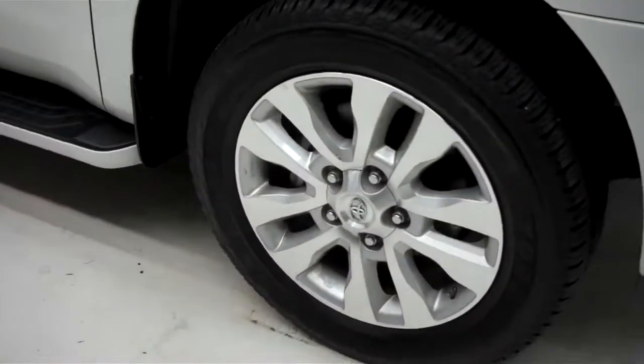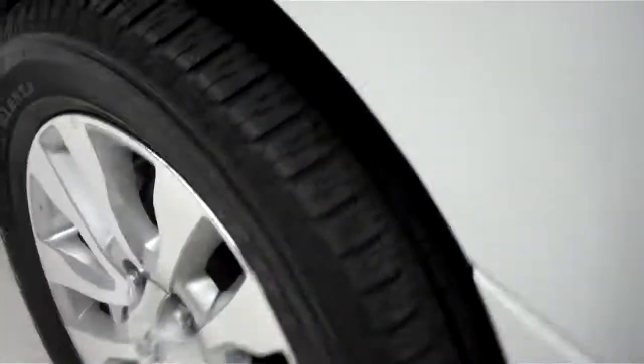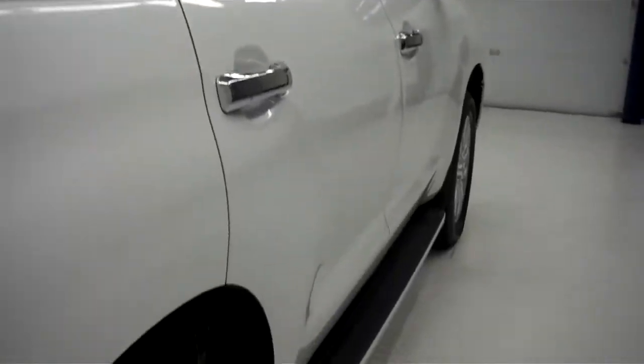Coming around to the side, you can see the factory alloy rims wrapped with Bridgestone Dueler HL tires. The color of the paint is Blizzard. The paint is very clean and reflective. The body is in great condition with no dings or dents on this side of the Sequoia.